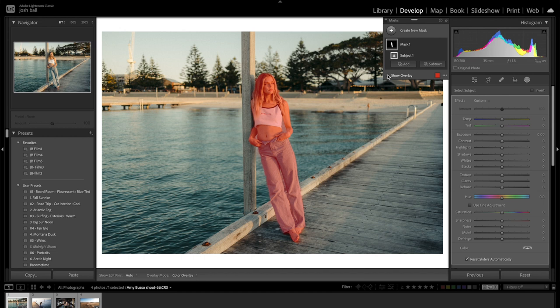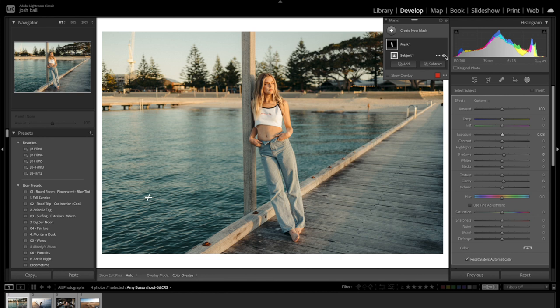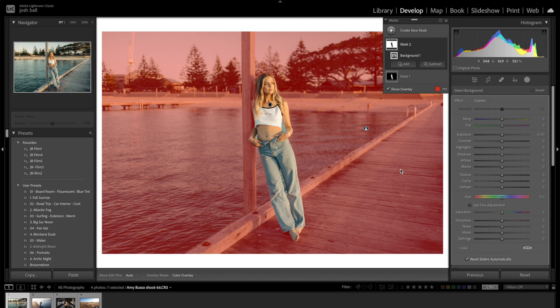Turn off the overlay and make some adjustments. Bring up the clarity a little bit on her body, bring up the shadows slightly, and a tiny bit of exposure - not much. You can press the eye button to toggle before and after. It's very subtle - I'm just bringing up the shadows, bringing up the clarity, and bringing up the exposure a little bit. I do this on every model, every talent, every subject. Then we can create a new mask and select Background to create a bit of fake bokeh.